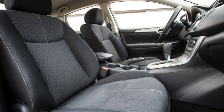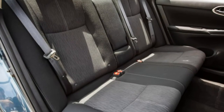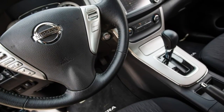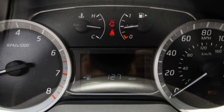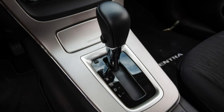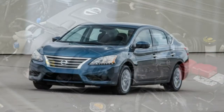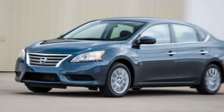Nissan has put enormous engineering effort into developing its CVTs, and the effort shows to very positive advantage in the new Maxima, which delivers the stepped ratios of a conventional automatic — it's among the best CVTs yet. Unfortunately, that tweak hasn't trickled down to the Sentra as of yet, and its slipping-clutch feel and irritating noise crescendos are far from endearing. It doesn't help that the choice of a manual transmission is limited to the basic S model, and performance from the 1.8-liter four-cylinder is tepid.